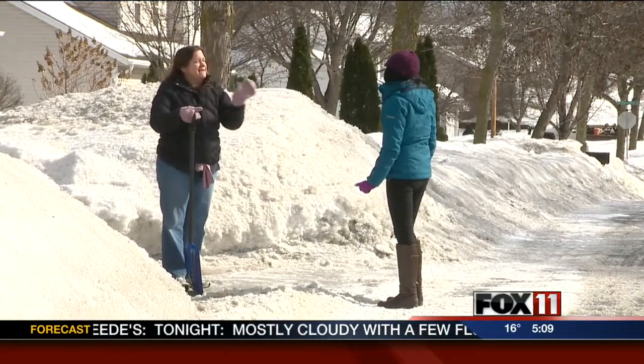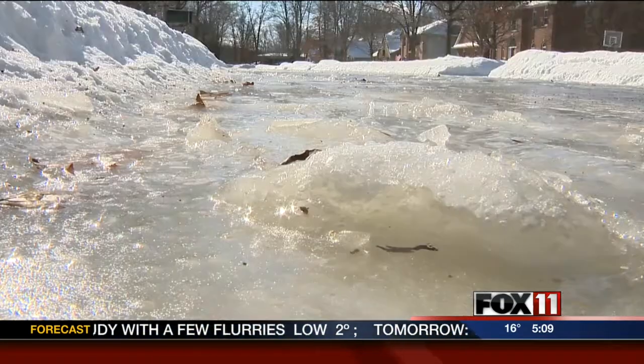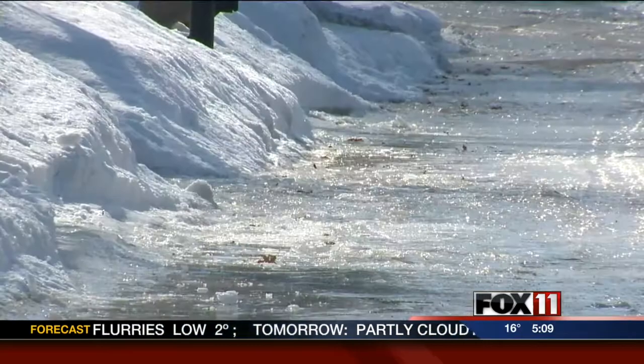Trisha Gay lives on Crusade Lane, just south of West Mason Street. She says the roads in her neighborhood are dangerous. There's a stop sign right here, and there's just glare ice for a long time. Coming home yesterday, we came down that hill over there and we honestly could not stop — we were just kind of pumping our brakes.